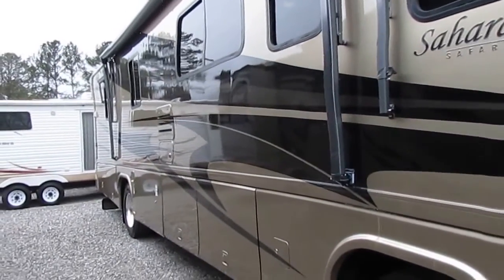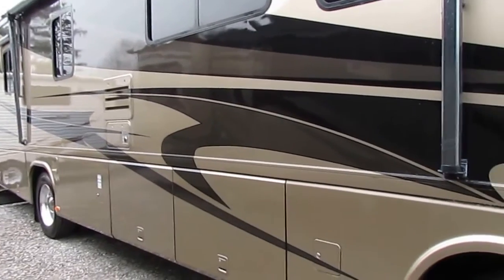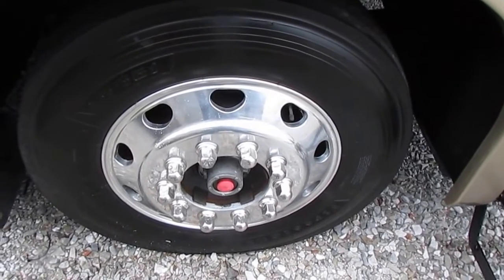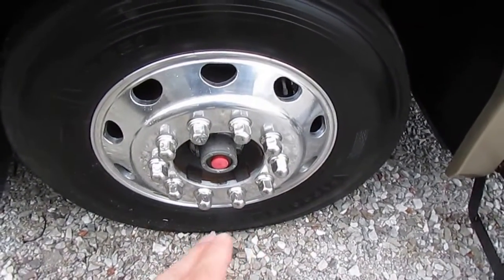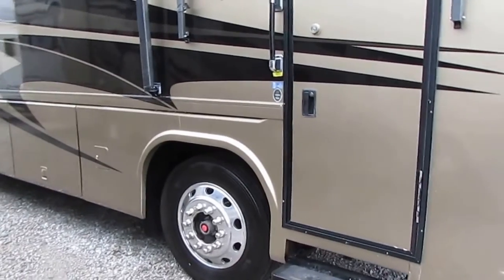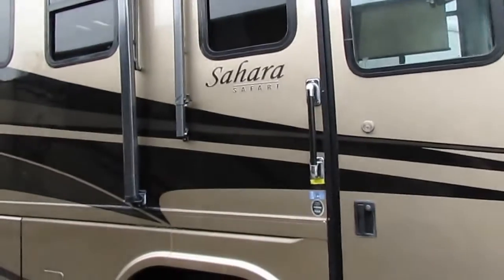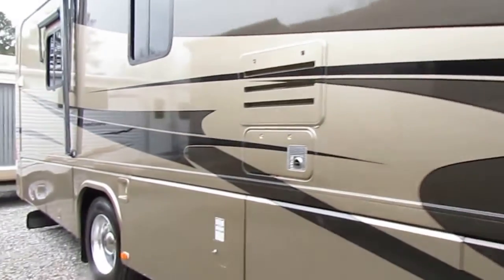We just got this unit in and the certification just came in. One thing I do have to do — and I want to point this out — is that these Alcoa wheels are notorious for the wheel centers coming off on the front, and both front wheel centers are missing. I've got those ordered and I am replacing them. Most RV dealers are not going to go through the time, trouble, and money to replace those wheel centers. I've spent about $300 for two wheel centers. When you're buying from Parkway RV Center, you're going to get a nice product, and new wheel centers will be installed when you pick this RV up or we deliver it.